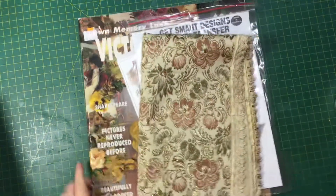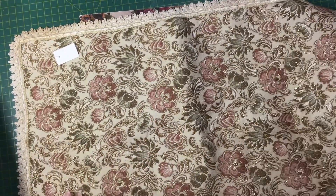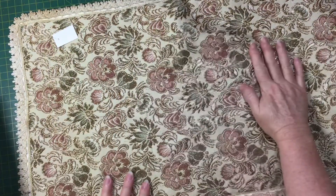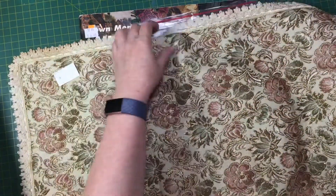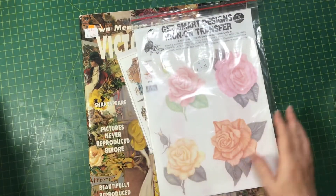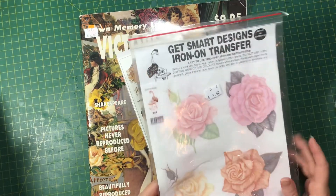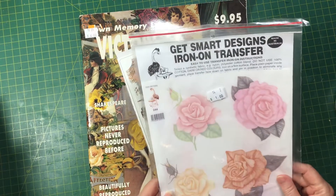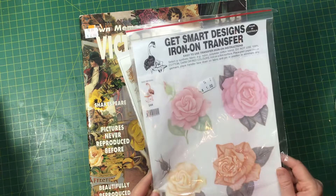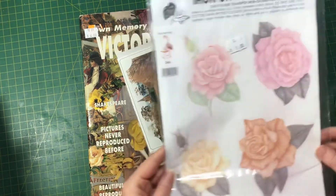I also found this placemat for a dollar — I thought it would make a good journal cover when I ever get around to making one. And I found some iron-on transfers of some roses; I thought they were really pretty. They were a dollar.